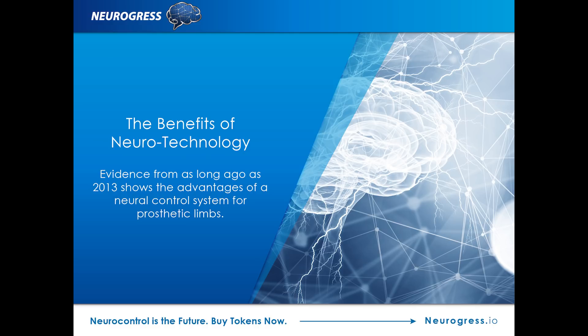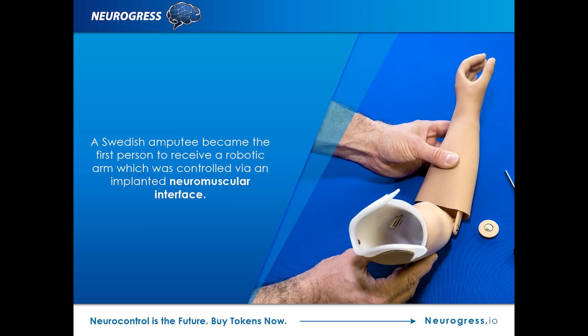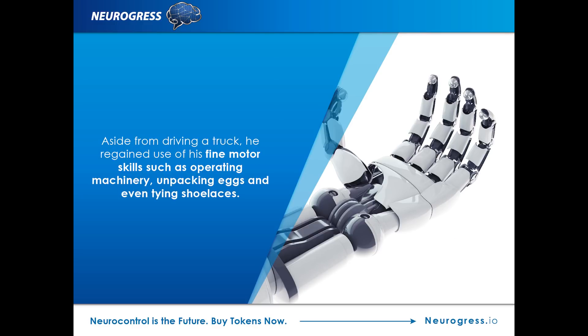Evidence from as long ago as 2013 shows the advantages of a neural control system for prosthetic limbs. When a Swedish amputee became the first person to receive a robotic arm controlled via an implanted neuromuscular interface, he achieved a level of control and range of movement never before possible. Not only was he able to work as a truck driver, he also found that he could complete complex tasks requiring fine motor skills such as operating machinery, unpacking eggs, and even tying shoelaces.